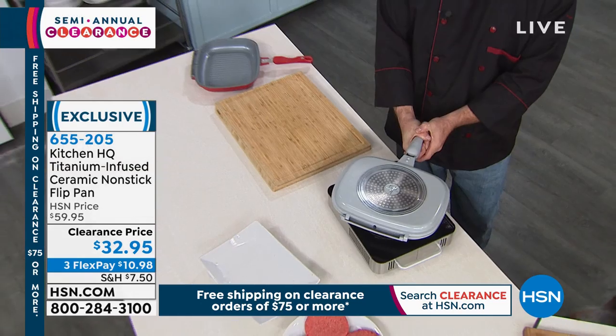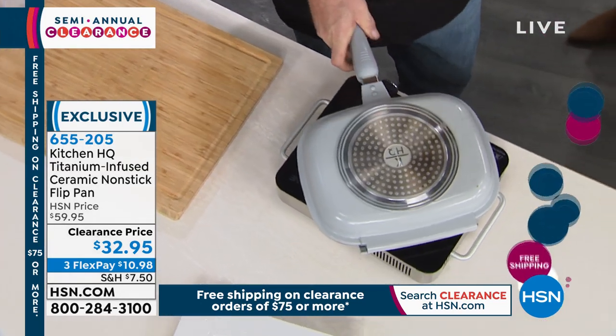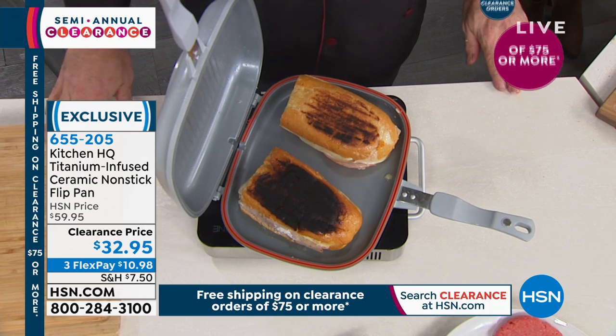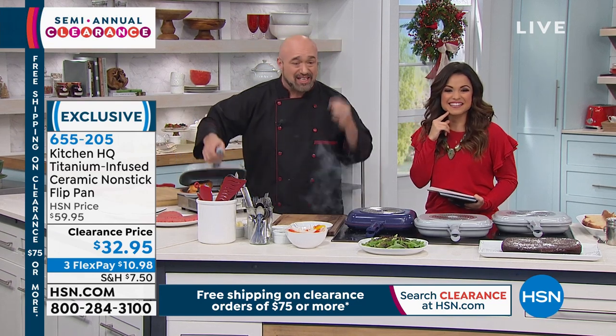Remember, it's called the flip pan — so when you're ready to flip, flip the pan, not the food. Everything's sealed so it doesn't go all over the place. Those paninis we put in — we went off on time and they got a little too hot. But my point is, you are cooking so fast in this — it's out of this world.